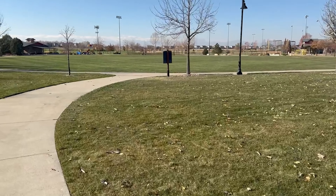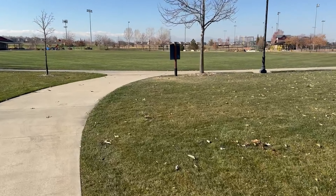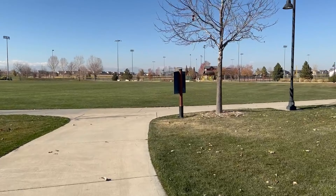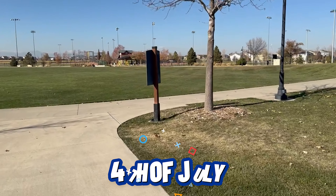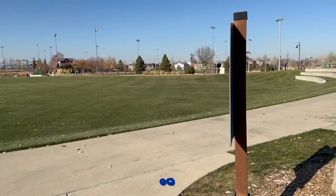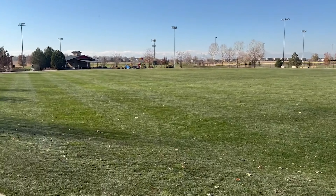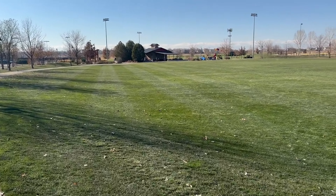We are still here in Erie Community Park, and you can see this big open field right here. Sometimes there are little soccer games, and the fireworks for Erie are shot off right here, so you typically want to come here really early on the 4th of July — there are food trucks, it's really fun. This is also the typical starting or ending point for some of the 5K races here in Erie.